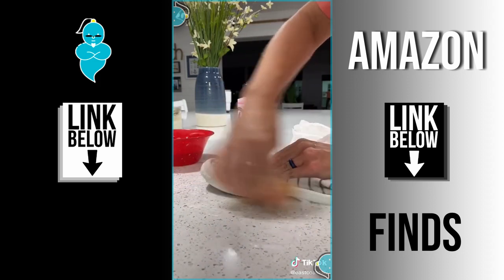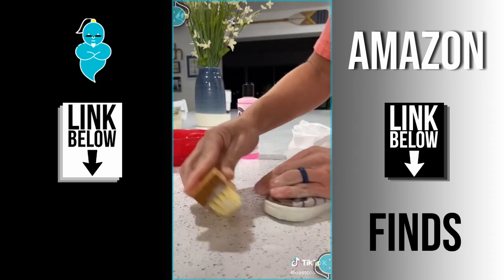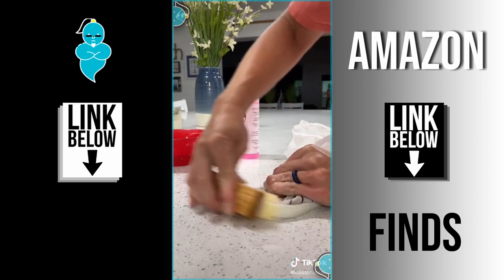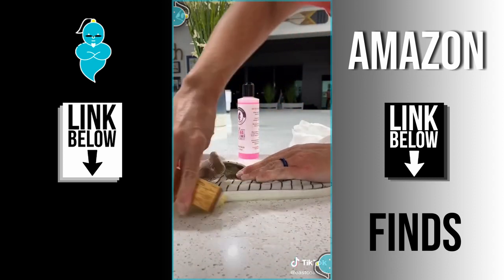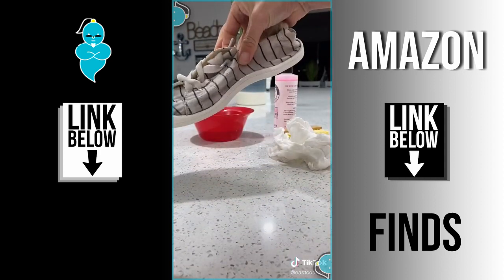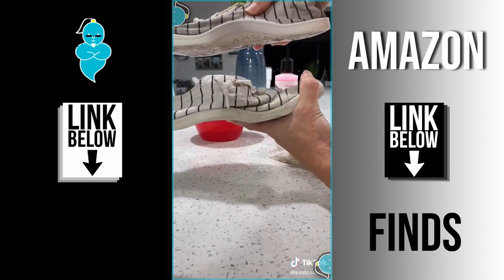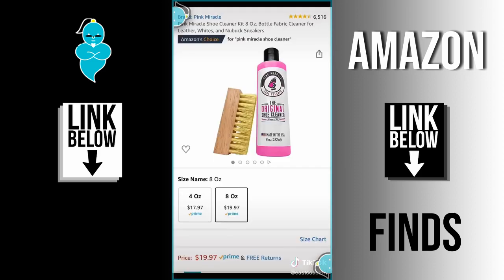I was totally shocked to see how white it got them with only a little bit of elbow grease, so I kept scrubbing and scrubbing. In less than about three minutes, these were the results. Just give them a quick wipe down and look at the difference between that shoe and the other shoe — that used to look like this. I definitely think it's worth it and the link is in my bio.